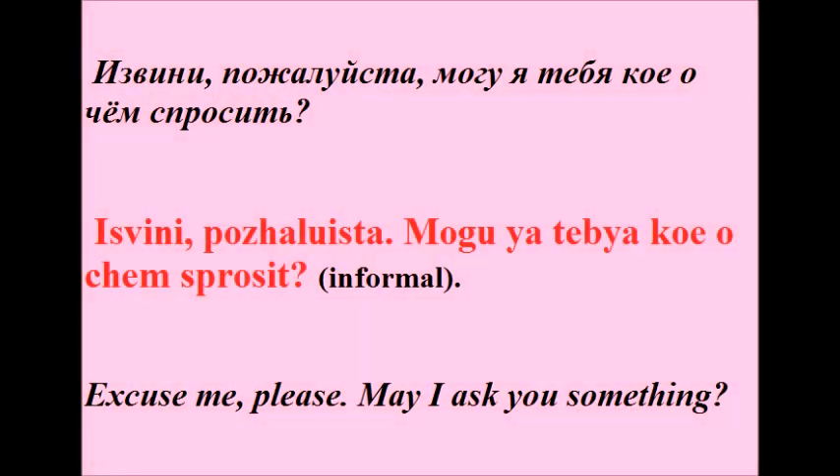Извините, пожалуйста, могу я тебя кое о чём спросить? Извини, пожалуйста, могу я тебя кое о чём спросить?